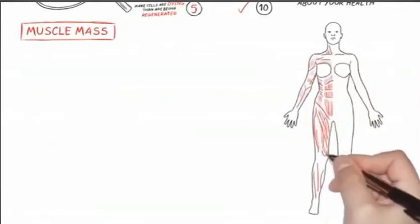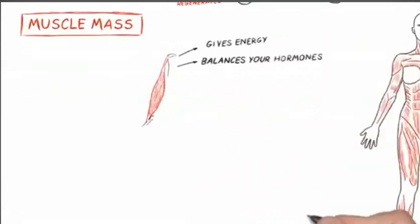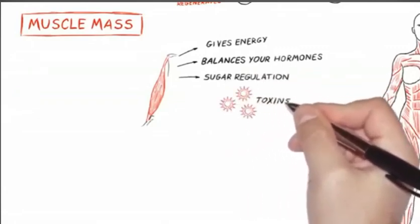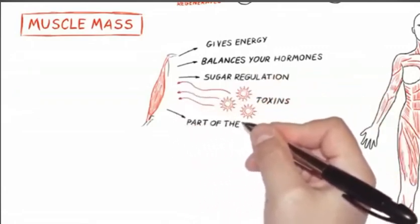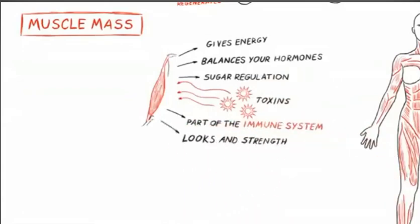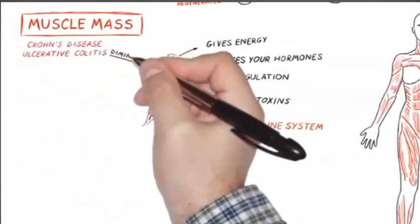The other thing we look at is muscle mass. Muscle mass is a very important biomarker of health. It's what gives us energy, it's what balances your hormones, it's what is partially responsible for sugar regulation. It soaks up toxins, it's part of your immune system, it is part of your strength, and yes, it makes you look good. Muscle mass responds not only to being fit athletically, to exercise — it's also a big responder to what's happening inside your body.